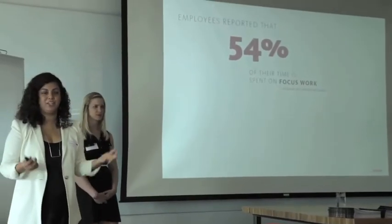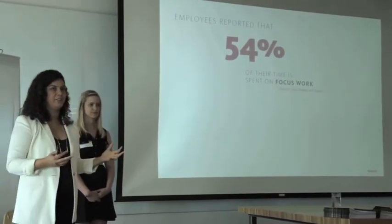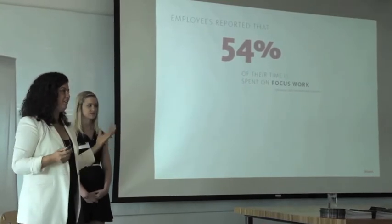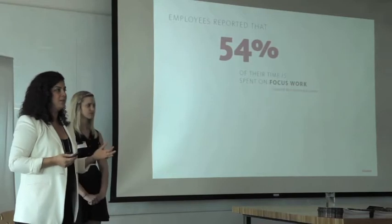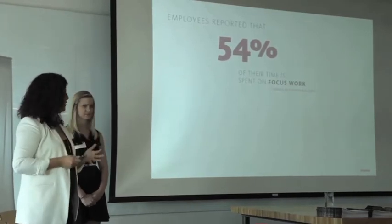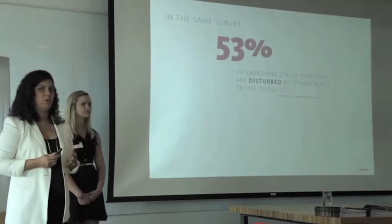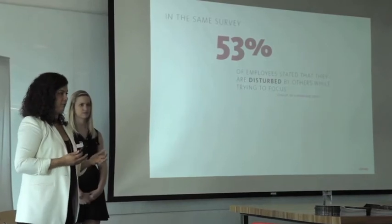You guys all know that. You have a deadline, you need to really concentrate. If you're a lawyer, you might need to read a brief. If you're a photographer, you're editing in Photoshop. If you're a writer, you might be editing your own work. There's always very focused work in every profession. We also found in the same survey that 53% of people said when they're in their workplace, they are distracted and not able to do their focused work.